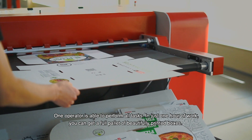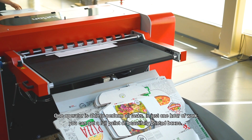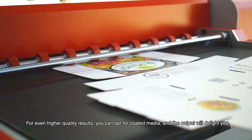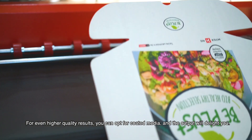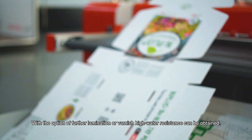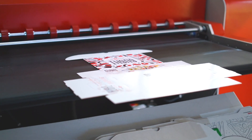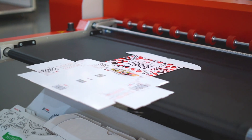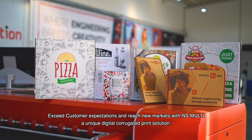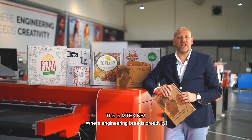One operator is able to perform all tasks, and in just one hour of work you can get a full pallet of beautifully printed boxes. For even higher quality results, you can opt for coated media and the output will delight you. With the option of further lamination or varnish, high water resistance can be obtained. Exceed customer expectations and reach new markets with NS Multi — a unique digital corrugated print solution. This is Emtex NS, where engineering breeds creativity.